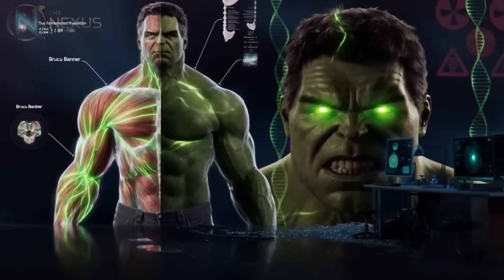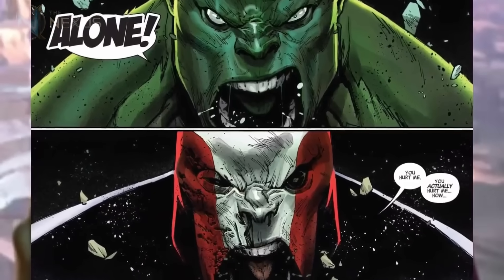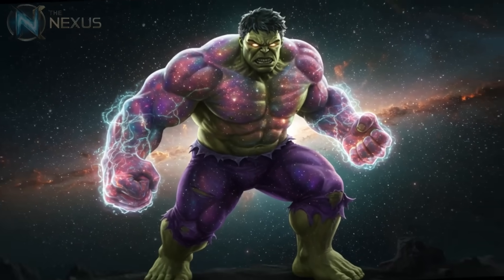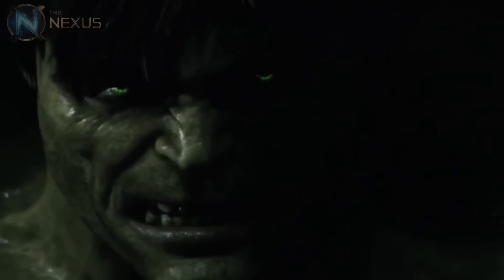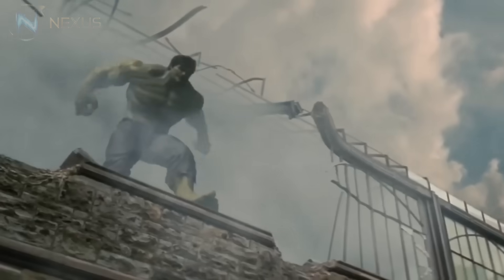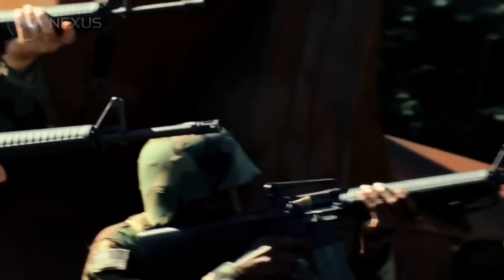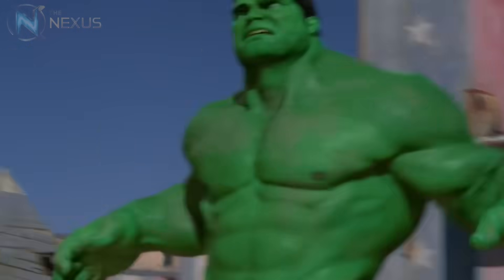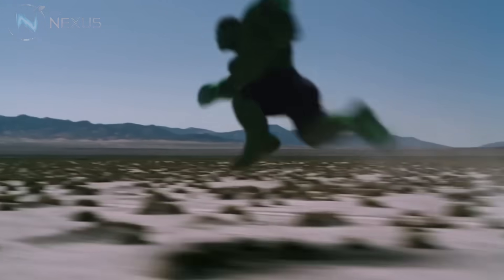The scariest aspect of the Hulk's biology may be the latent potential that remains unexplored. If, as suggested in the comics, his strength truly has no upper limits, then theoretically there exists a version of the Hulk capable of destroying universes with a single punch. This terrifying possibility is probably why so many heroes and villains have tried to cure Banner over the years — not out of compassion, but out of fear of what the Hulk could become if his anger were taken to truly cosmic extremes. It's a terrifying thought that explains why even the most powerful Marvel heroes often resort to escape or dissuasion when confronted with a truly enraged Hulk.